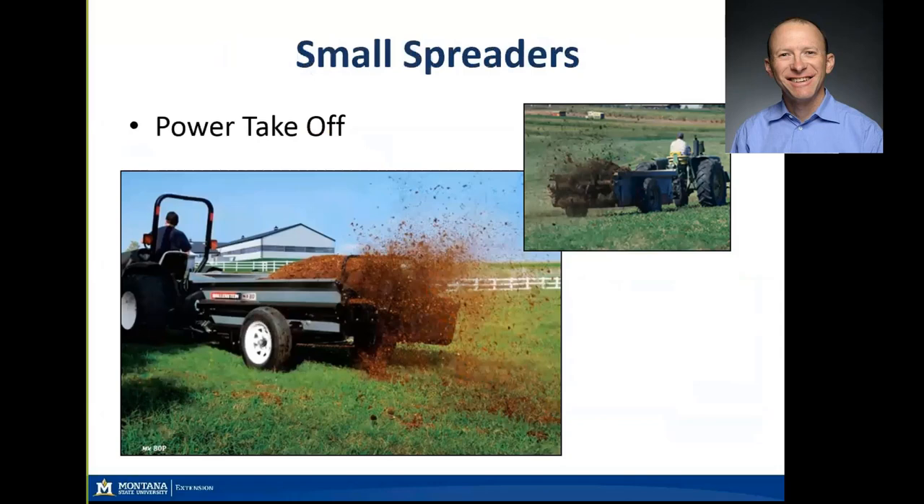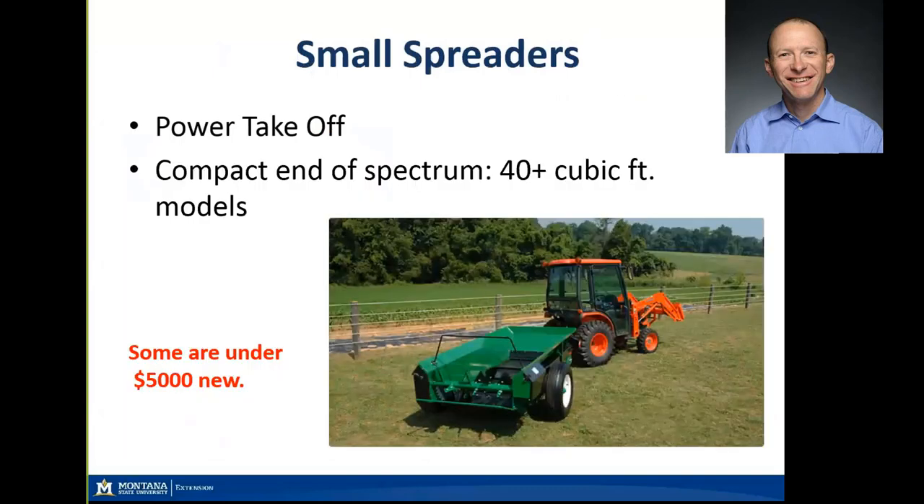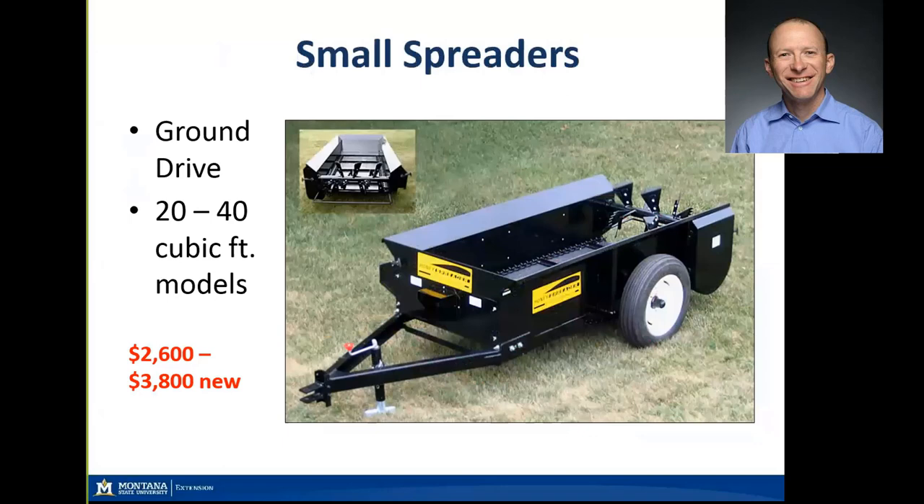Casey introduced the concept of small spreaders. These examples with power takeoff have a strong live bottom that pulls material from the front of the trailer to the back, where spinning flails distribute material out the back with some uniformity. Behind a compact or older small tractor, these are quite useful at the upper end of the small farm spectrum. Here's one of the very small ones — 40-plus cubic feet — and online I found some under $5,000 in this category.